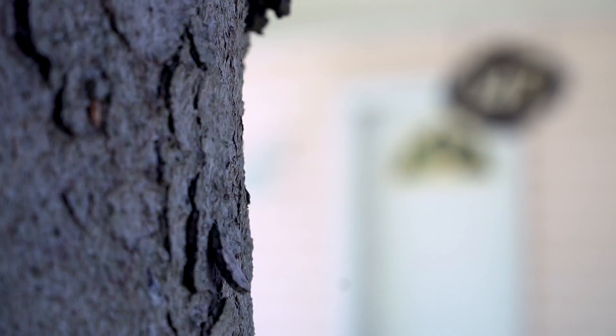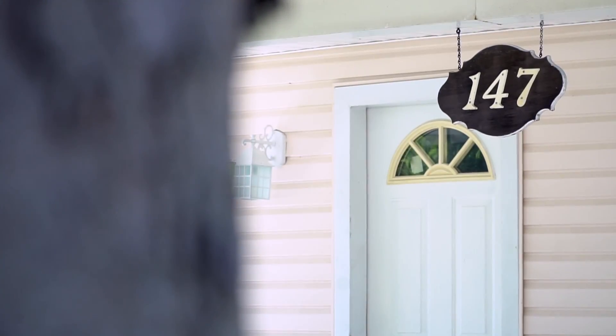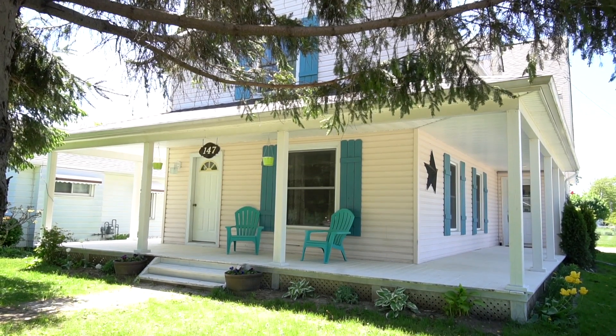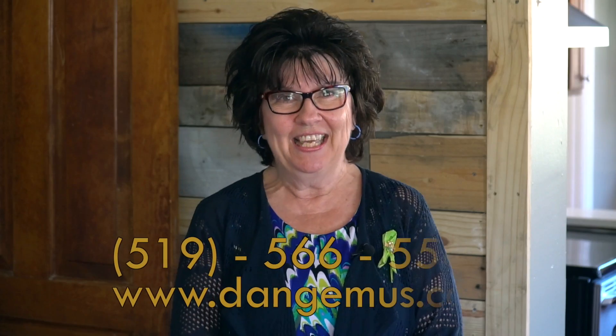Hello, my name is Kathy Talbot. I'm a sales representative with the Dan Gemus Real Estate Team. Today we're at 147 Queen Street in Harrow. This listing is going to hit the market in a couple days, so if you'd like to see it first, give us a call.